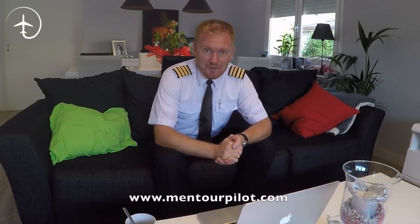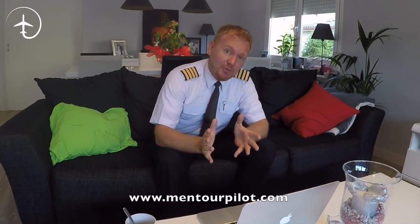Hi everybody, welcome to Mentor and another video podcast. As always, I hope you're doing absolutely fantastic. This is a short special that I thought of basically just a couple of minutes ago — this is going to be about an incident I had recently while avoiding a thunderstorm, a CB cloud. Stay tuned.